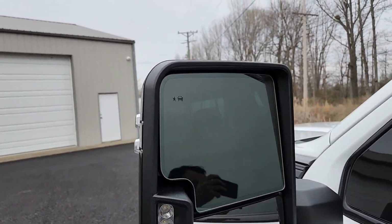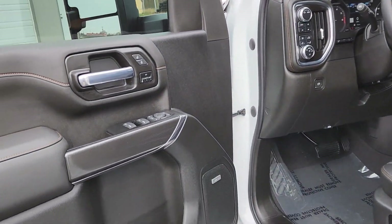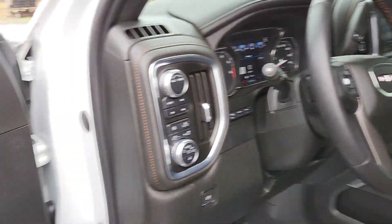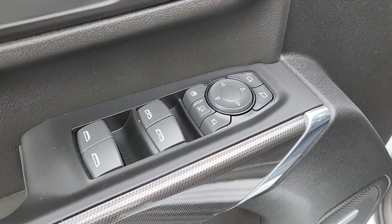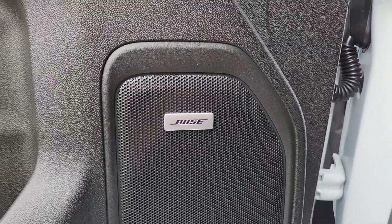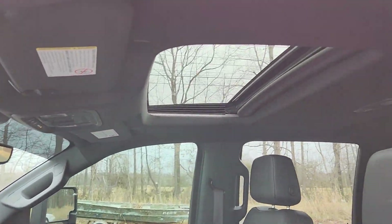Come over here — you have your tow mirrors with your blind spot monitoring. You come inside and you have the AT4 black and Kalahari interior. Power locks, memory settings, power windows and mirrors, an amazing Bose stereo system — I have it in my truck, I love it. Sunroof.